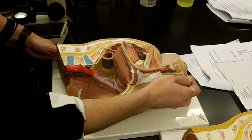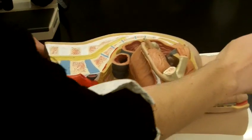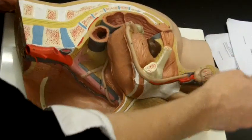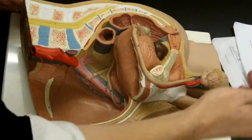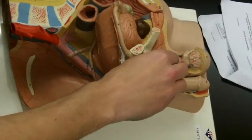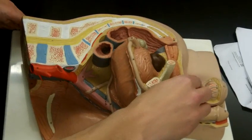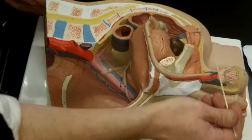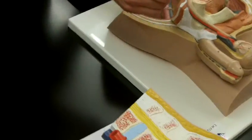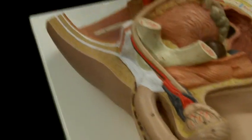This whole part right here is the scrotum — the skin and connective tissue. Inside of it is the testes, and then the epididymis surrounds it. From the epididymis, sperm goes into the ductus deferens or vas deferens, which comes around the bladder to the back side.